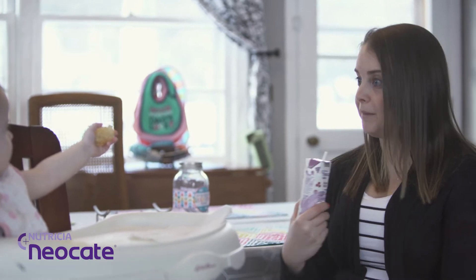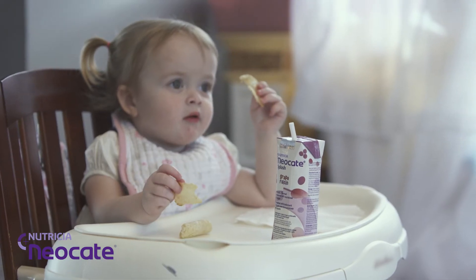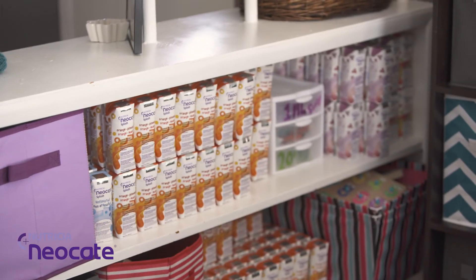The other really nice thing about Neocate Splash, as opposed to the other formulas that she was on, is I just open the top and pour it in. I don't have to mix, I don't have to calculate, there's no crazy formulas trying to figure out how to make it the right calories. I can pack five of them in the backpack and go out and I'm good for the whole day.